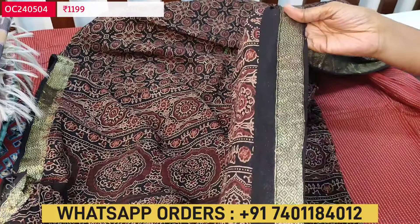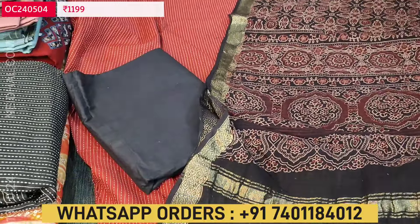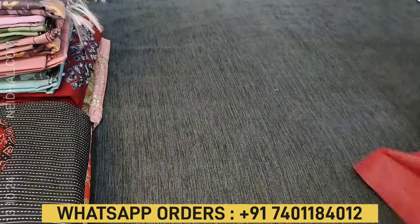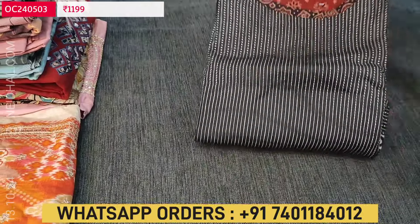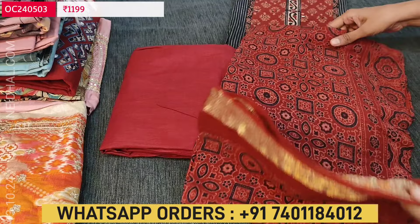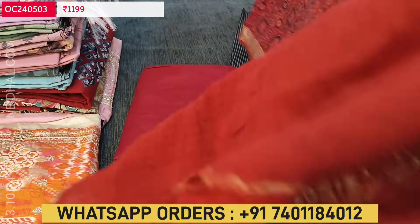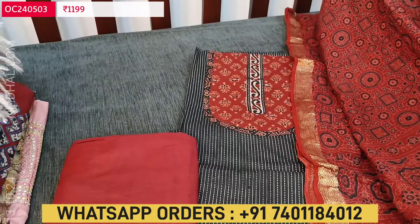The dupatta has zari woven borders on both sides, and tapings have to be done for the edges. This is the first combination and cost of the set is ₹1199. The second combination is a black color top with maroon color yoke patch. The patas has zari woven borders with a beautiful traditional ajrak block print design on pure cotton. Both sets are priced at ₹1199.